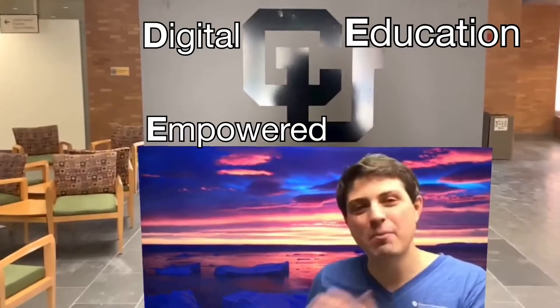Hello, my name is Ben Wilcoff, and I'd like to take you on a grand tour for how we engage in deeper learning, or digital education empowered by pedagogy, here at the School of Dental Medicine on the University of Colorado Anschutz Medical Campus.